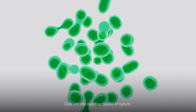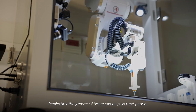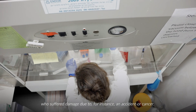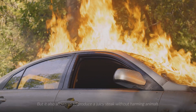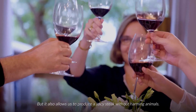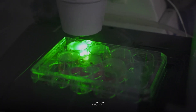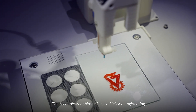Cells are the building blocks of nature. Replicating the growth of tissue can help us treat people who suffer damage due to, for instance, an accident or cancer. But it also allows us to produce a juicy steak without harming animals. How? The technology behind it is called tissue engineering.